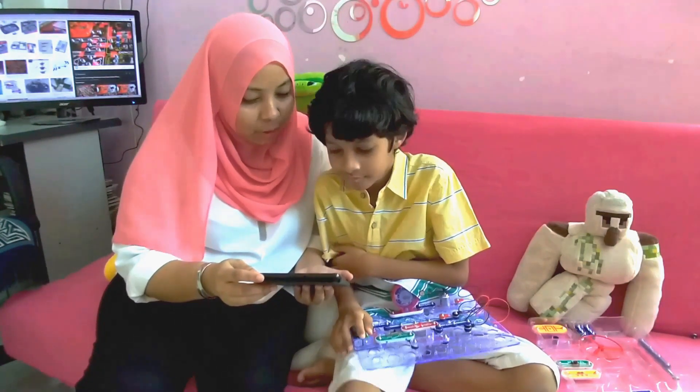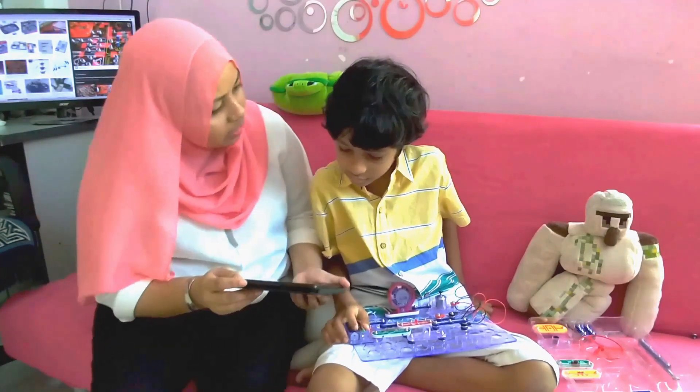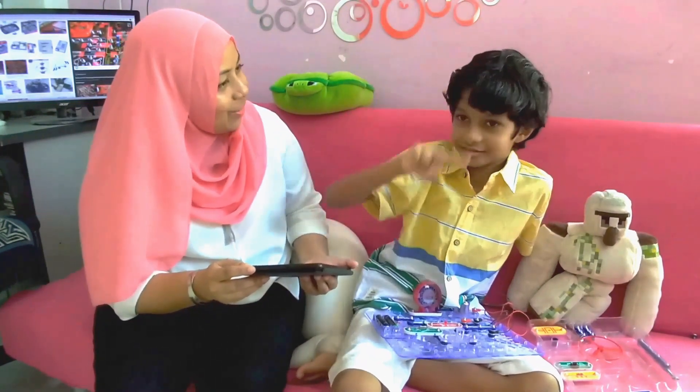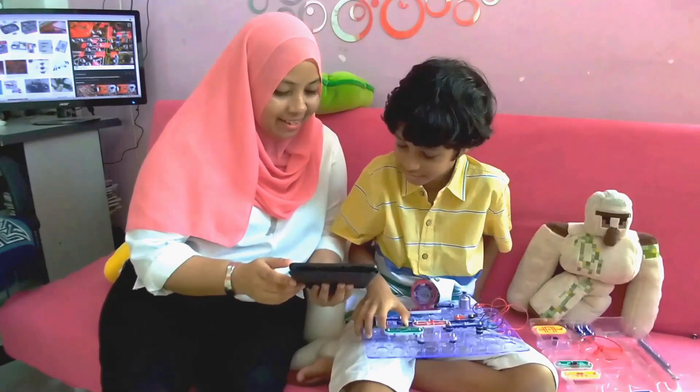"Well, a circuit is a closed loop that electrons travel through," said Mr. Electro. "What is a loop? Can you show me how a loop looks like?" "It looks like a loop." "Yes, and through that, what is flowing?" "Electrons, right? Looks like this. How do we make a circuit?" said Elliot.